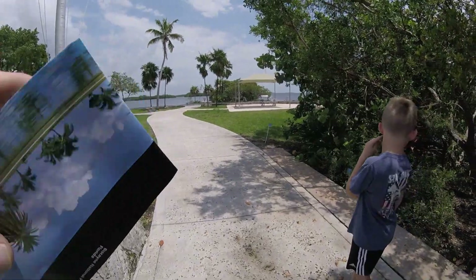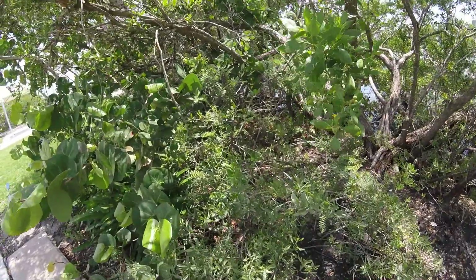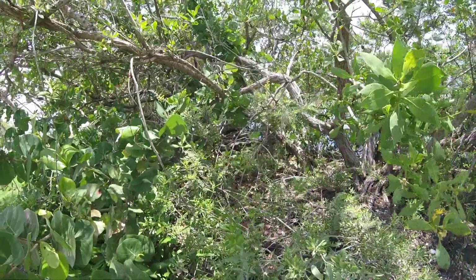Iguanas everywhere! Look at that green one right there - I wonder if it's poisonous. There's one right here - that's huge! Oh my gosh, it's huge!